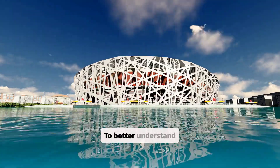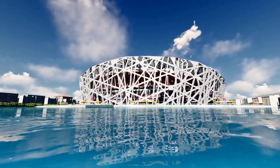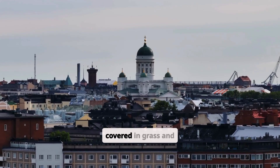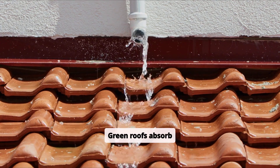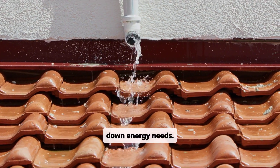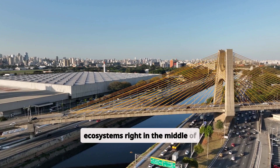To better understand sustainable architecture, let's explore some of its most innovative and eye-catching solutions from around the world. Green Roofs: Imagine rooftops covered in grass and flowers. Green roofs absorb rainfall, reduce urban heat, and provide natural insulation to buildings, cutting down energy needs. These roofs also filter pollutants from the air and create small ecosystems right in the middle of cities.